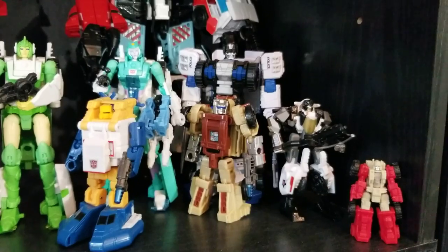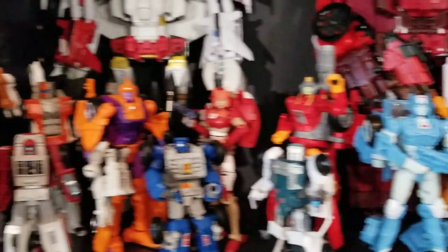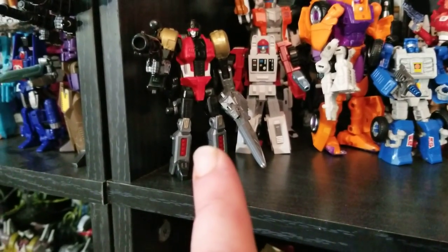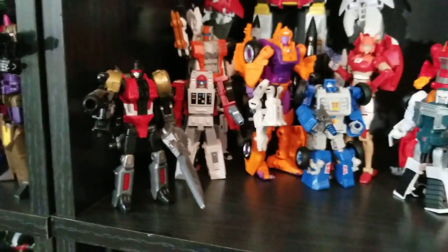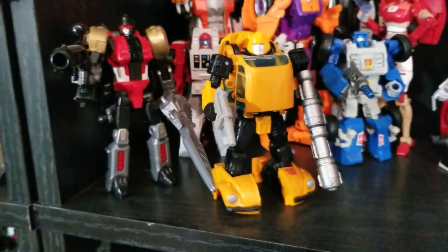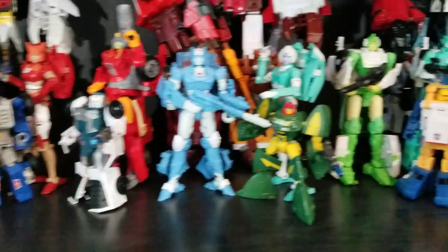Moving across, some Morian characters — I'm also keeping the extra combiner characters made during the CW era, like Rook, the weird-looking Groove, Alpha Bravo, and Slash. I highly recommend this Slash, which is an oversized KO by Black Mamba. If you can get your hands on that, it's well worth the price — really good figure. She's standing closer to a modern-day smaller deluxe size, though once upon a time these were legends class.